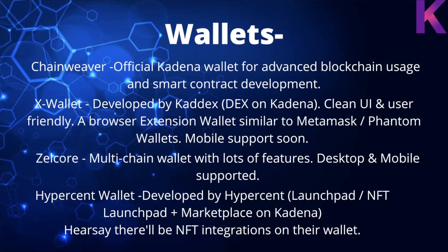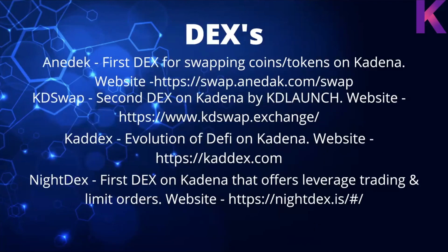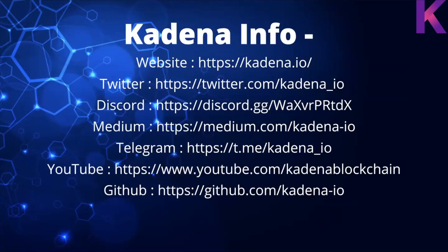DEXes currently available for Kadena include KadenaSwap, Kadix, and Night DEX — Night DEX is not yet live but should be soon, while the other three are up and running. You can pick up other coins available on the Kadena network using those DEXes. Find more about Kadena via their website, Twitter, Discord, Medium, Telegram, YouTube, and GitHub. That's it — I hope you all enjoyed the video and found it informational!